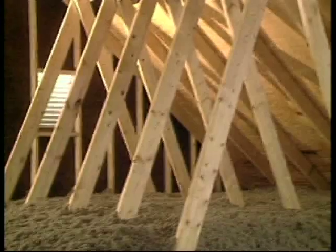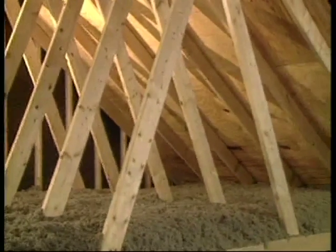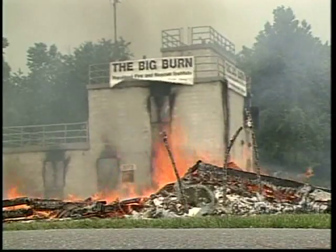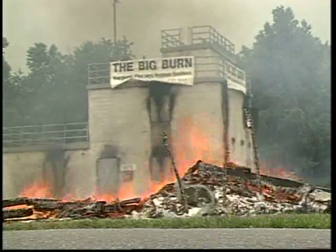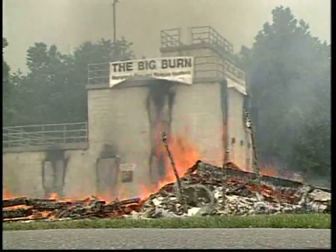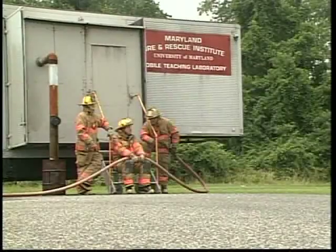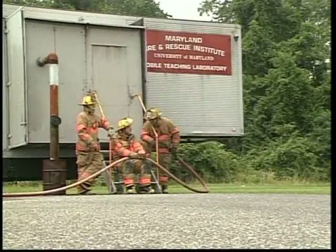Can it be safe to put newspaper in the walls and attic of a home? The answer may surprise you. Recently, a dramatic home fire demonstration dispelled many of the myths and misconceptions about the combustibility of paper fiber-based insulation. This Big Burn demonstration was designed and conducted at the Maryland Fire and Rescue Institute under the professional supervision of the Code Consortium and Steven Winter Associates.